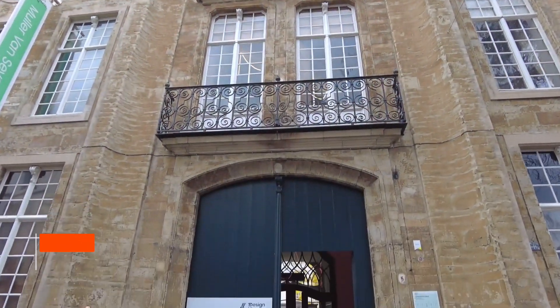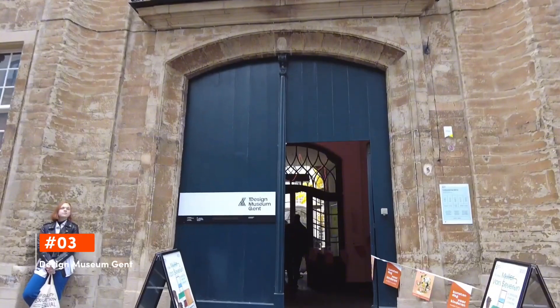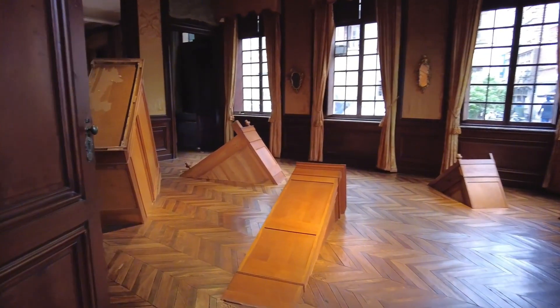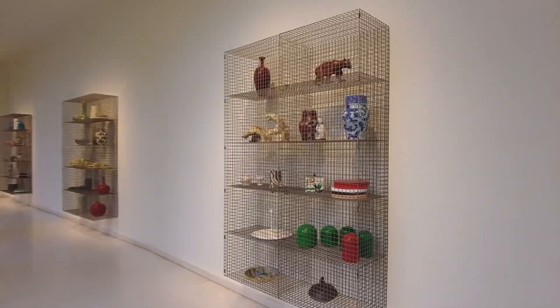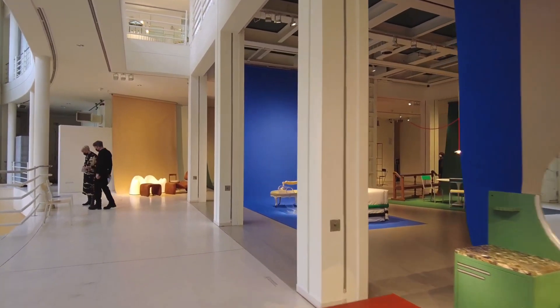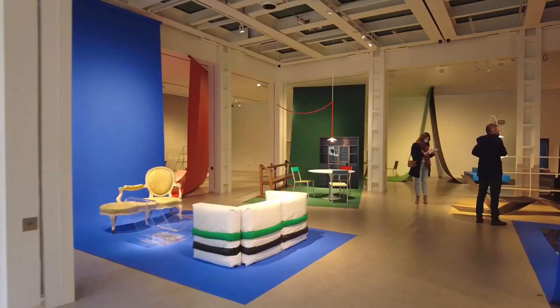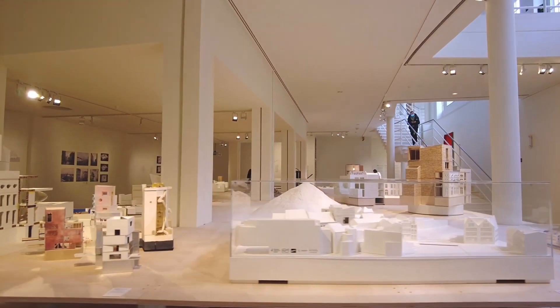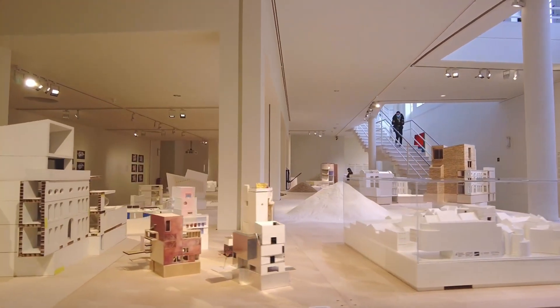Making its mark at third is the Design Museum Gent. Celebrating both the past and future of design, the Design Museum Gent features a unique blend of historical artifacts and cutting-edge contemporary pieces. Housed within an elegant 18th-century mansion, the museum showcases innovative designs that challenge and inspire, cementing Gent's place as a design-centric city.